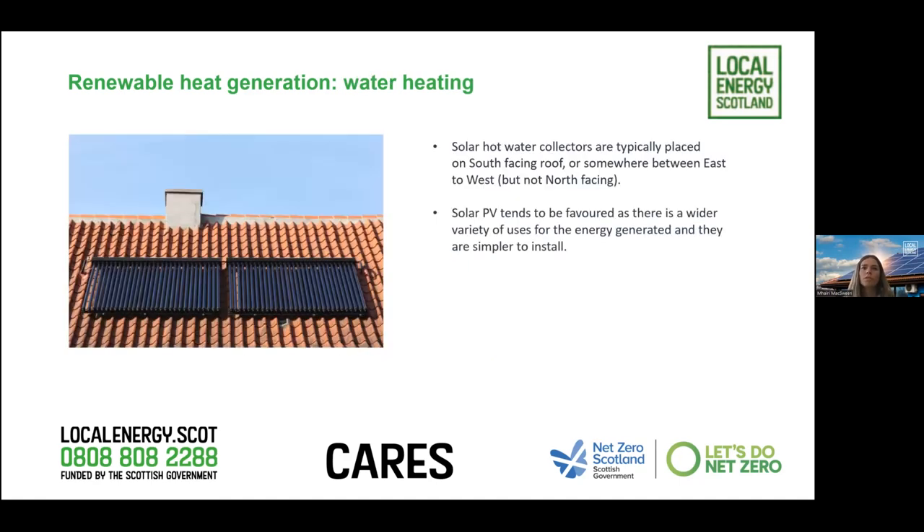For hot water, we don't get as many applications for this now, but we do still cover solar hot water collectors. These are again best south-facing, but east or west could also work. Solar PV tends to be what we get more applications for at the moment, but we do still cover solar thermal collectors as well.